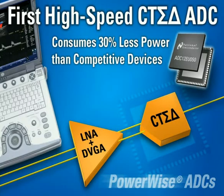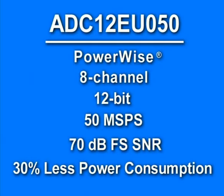One solution has just come out from National Semiconductor's Powerwise family of energy efficient products: the ADC12EU050, an 8-channel 12-bit 50-megasample per second analog-to-digital converter. It offers excellent dynamic performance of 70 dBFS signal-to-noise ratio, while consuming at least 30% less power than the competing pipeline devices, only 44 milliwatts per channel.